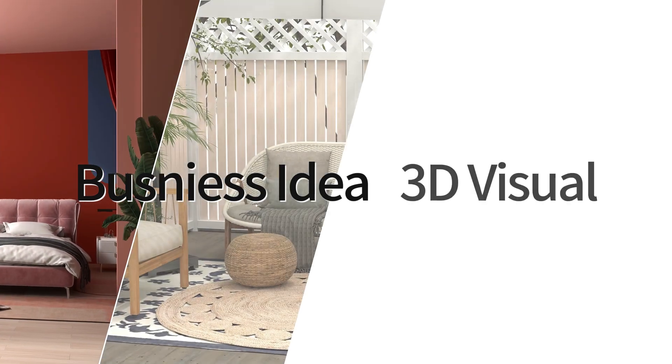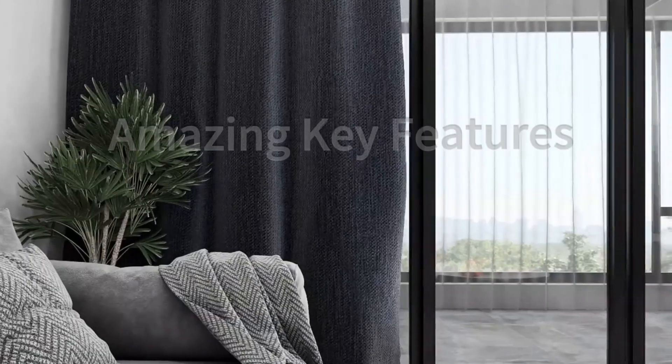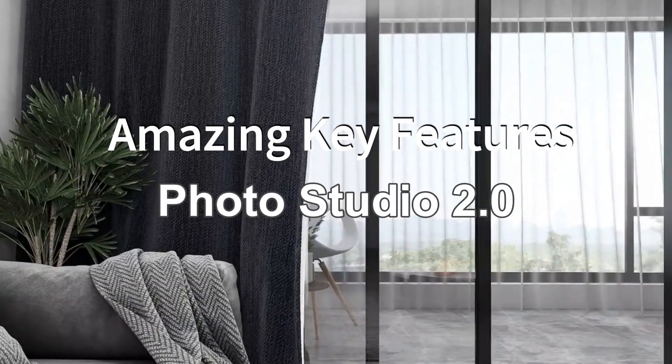From business idea to 3D visual, improving your marketing and sales with Kuhome today. Let's see the amazing key features about Photo Studio 2.0.